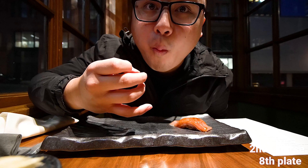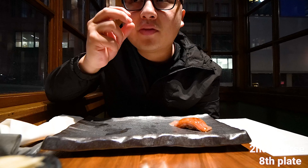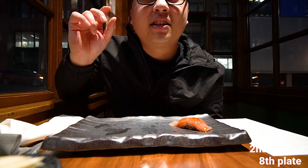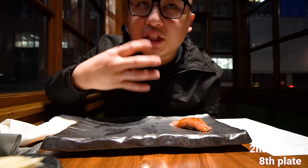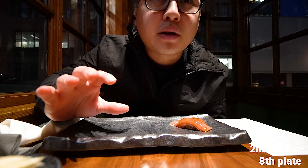Ooh, mmm! At first you get the zing of the vinaigrette, then it gets sweet, and then afterwards you get just the umami. That was like layers! Wow, that's crazy.